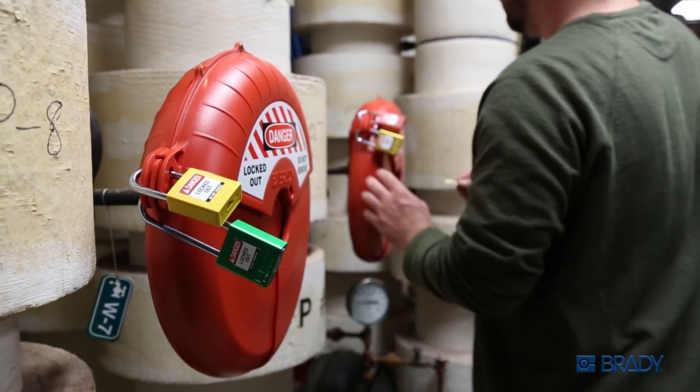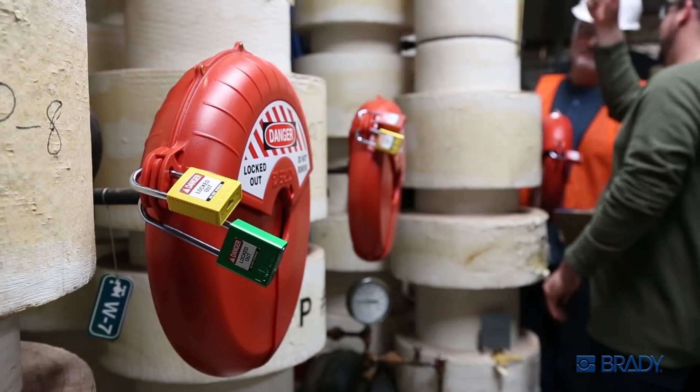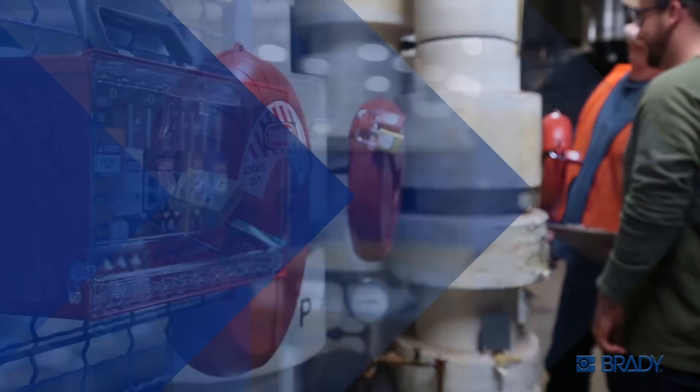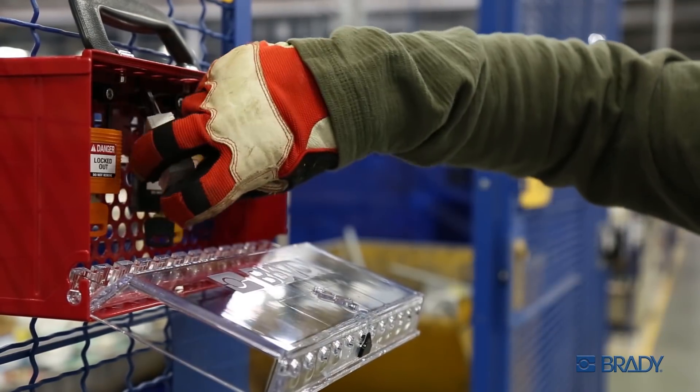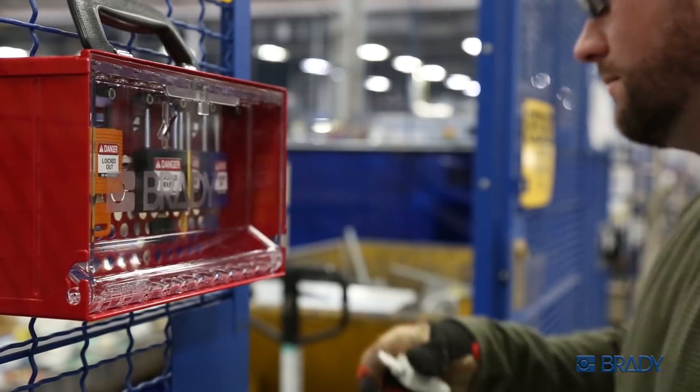You're a safety professional and your job is critical — the lives of your crew depend on it. The Safe Key lockout padlock system, exclusively from Brady, is engineered for the ultimate in key precision and advanced key security.